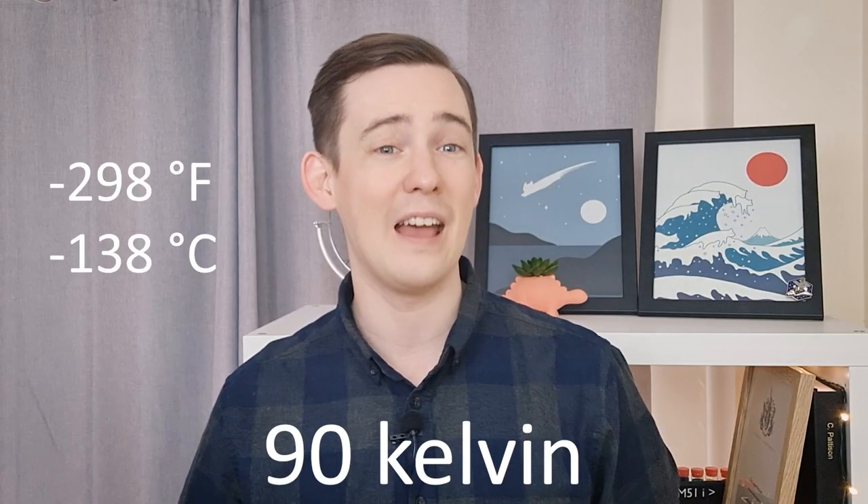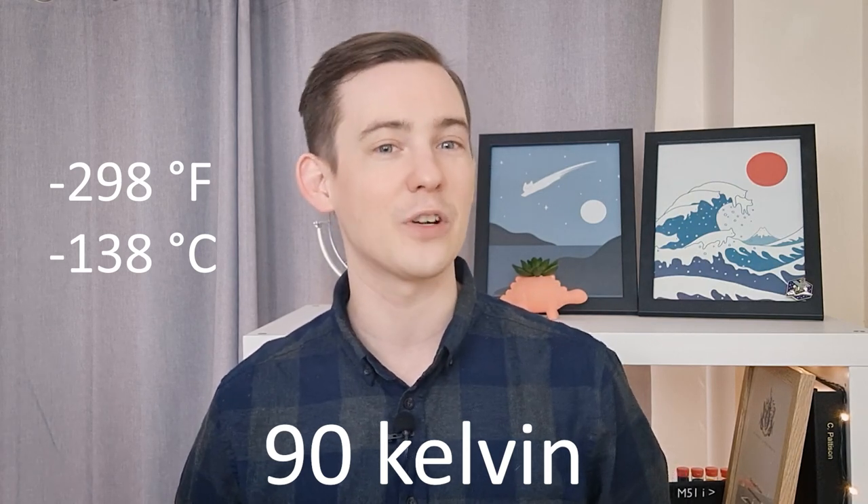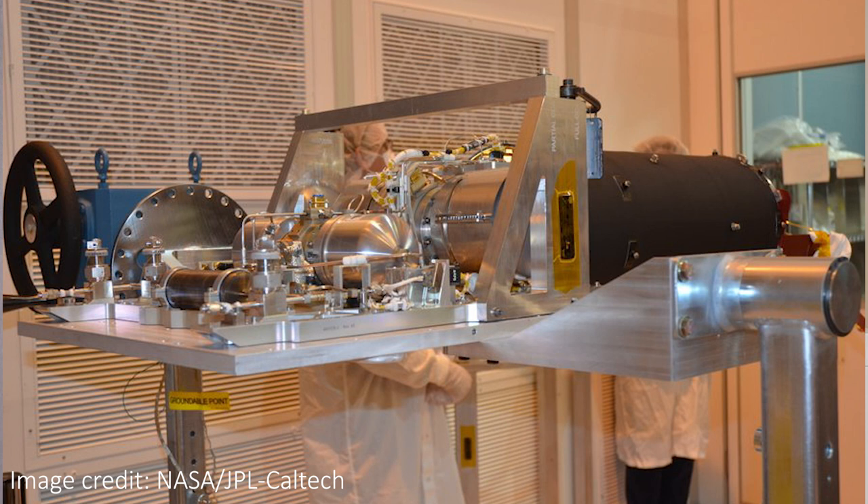That's about minus 138 Celsius. But to get even colder, we needed the help of an electrically powered cryo cooler. This cryo cooler is solar powered and it pumps liquid helium around the instruments to keep them super cold. The final stage of the cooling was most difficult, with the team calling the cooling from 15 to 6.4 Kelvin a pinch point of the whole commissioning process.